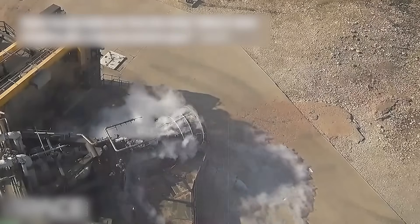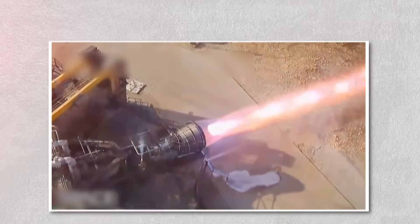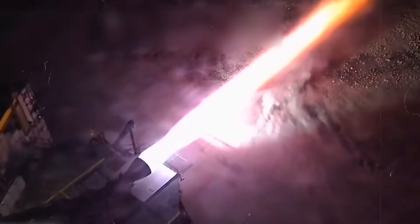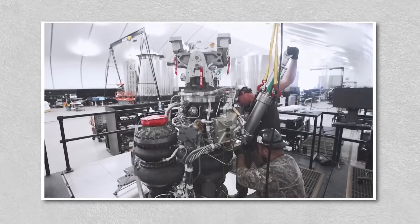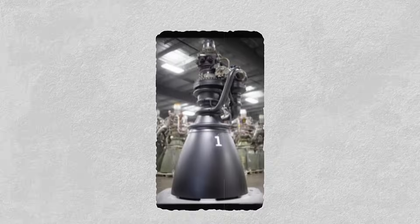Imagine trying to ignite two separate bonfires, each fueled by different mixtures of gases, and then bringing them together at exactly the right moment so they fuse into a single inferno. Do it right, and you have the cleanest, most efficient burn known to rocket science. Do it wrong, and you're picking up pieces of shattered turbine blades from the ground. Yet remarkably, SpaceX has kept pressing forward. Failures are not dead ends in their philosophy — they are checkpoints. Every explosion is a lesson. Every broken part, a teacher.